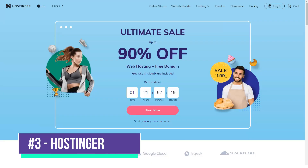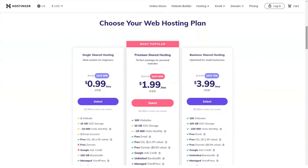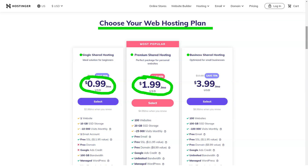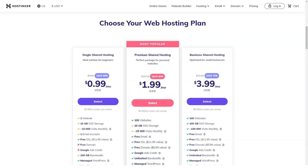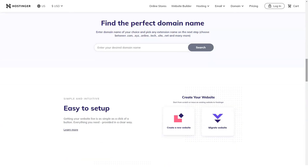Hostinger is clearly the cheapest service available today, with subscription prices starting at one dollar per month. No other providers can match these prices, as most of them offer a basic plan up to five times the price. If you think this is a hoax, then you're wrong. But here's what I'll tell you in secret: to pay the least, you need to subscribe to Hostinger services for several years. This is a really smart decision when the service provides quality services.